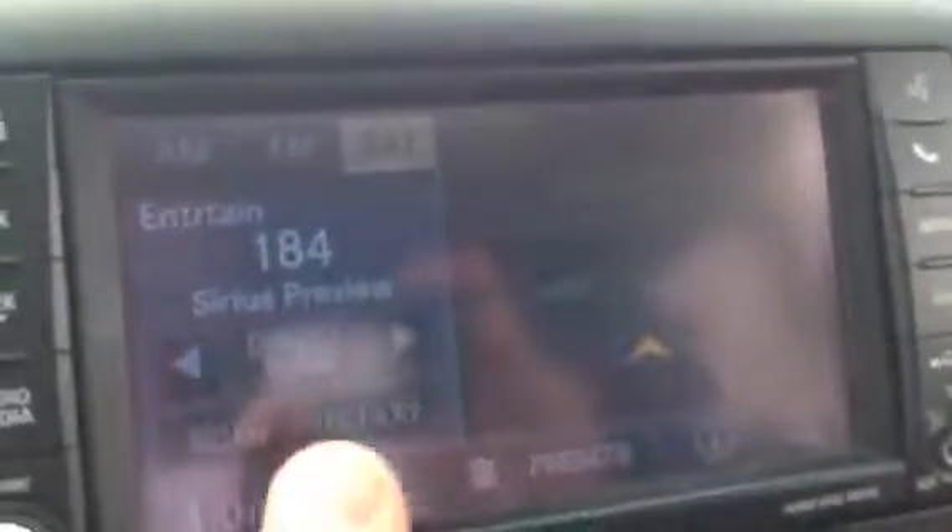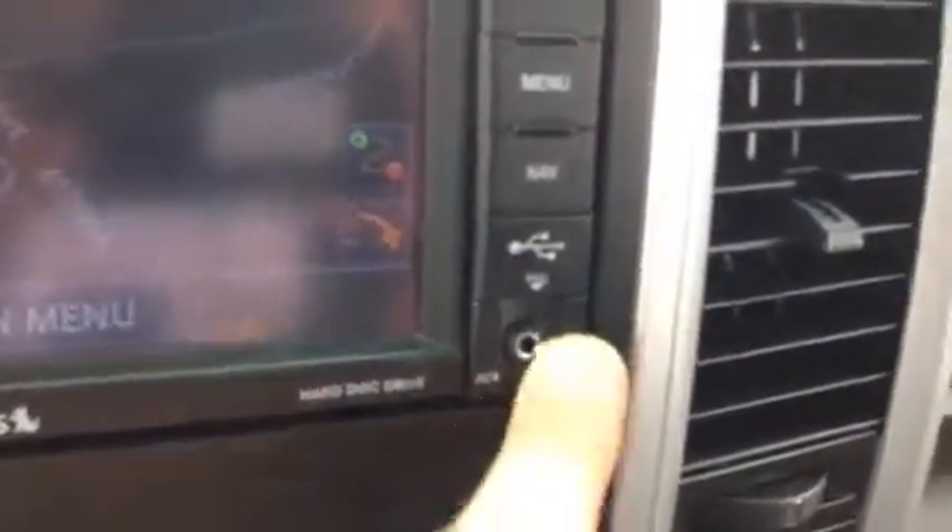Moving over here, as you can see you do have your nav, satellite radio, AM/FM. Just click on the nav, press the map — big full screen. You have your auxiliary and then here you've got your USB port.